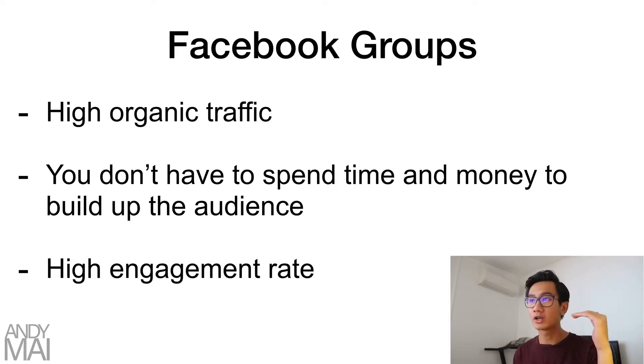Facebook groups have high organic traffic, so you don't have to spend time and money building up an audience. There are already a bunch of existing Facebook groups with 10, 20, 30, 50,000 plus members. The crazy thing is, posts within Facebook groups have a high engagement rate.